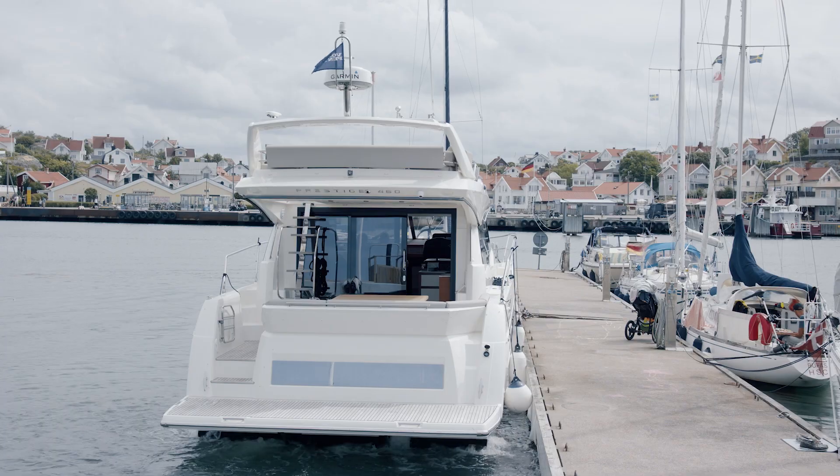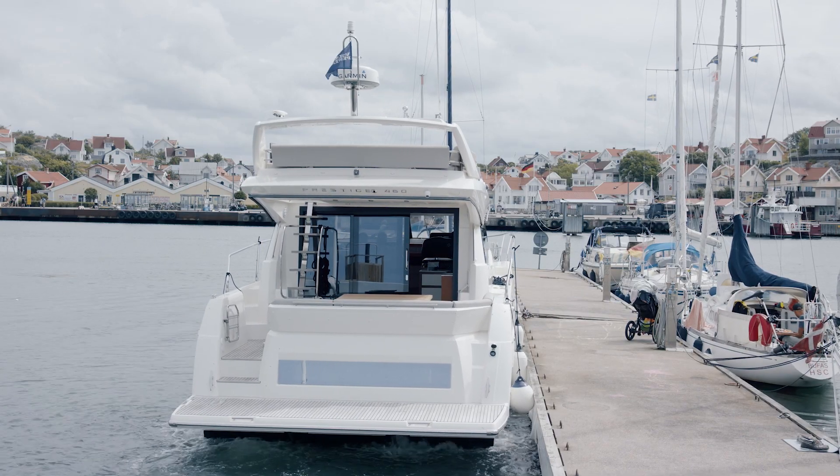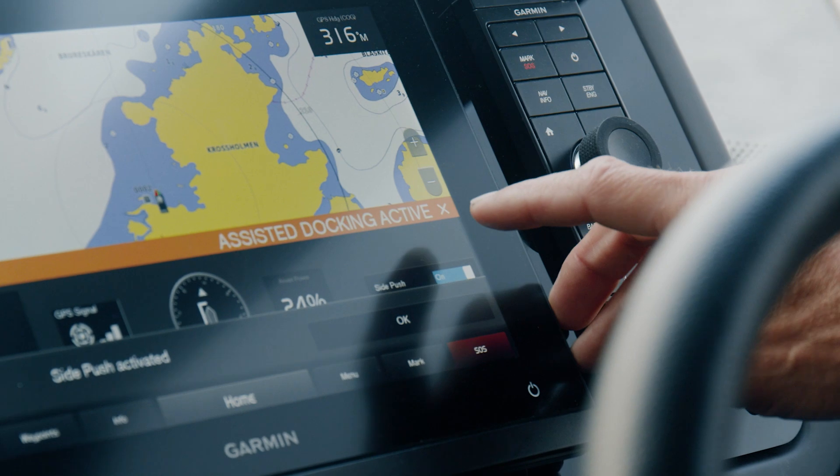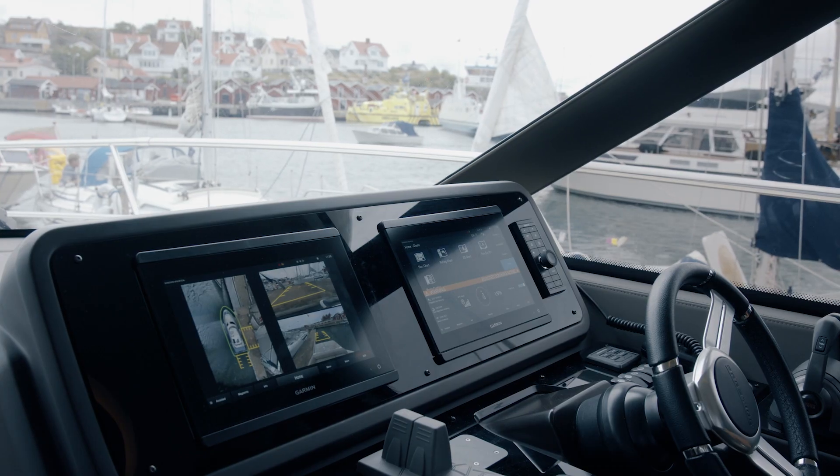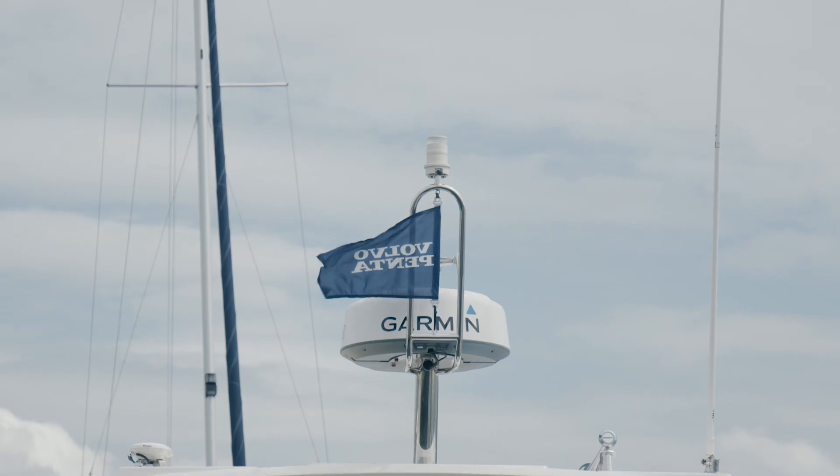This is fantastic! Isn't it amazing? Yeah it is. When you take these two independent features — Assisted Docking and Surround View — and combine them into the Glass Cockpit system, you get a unique user experience.